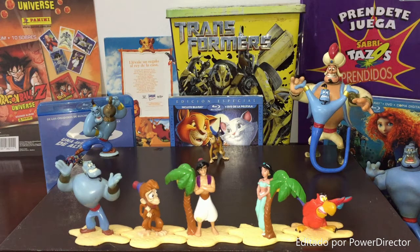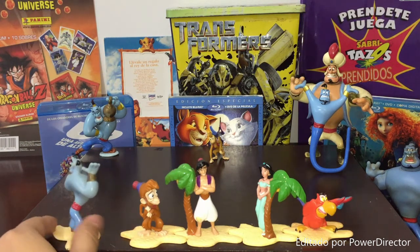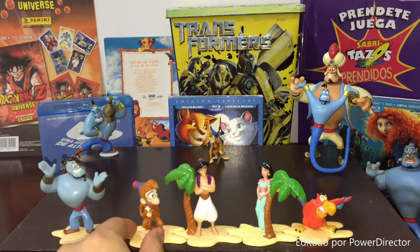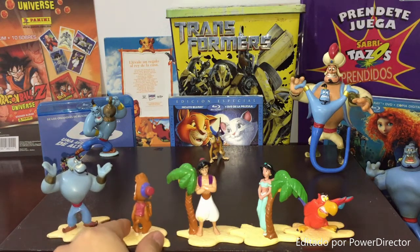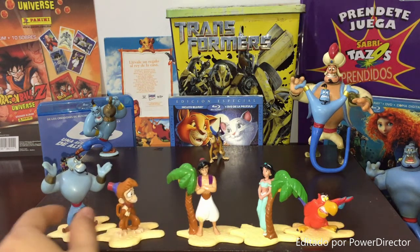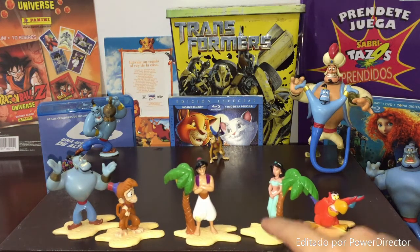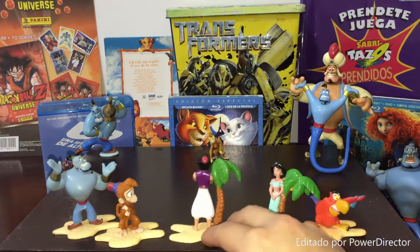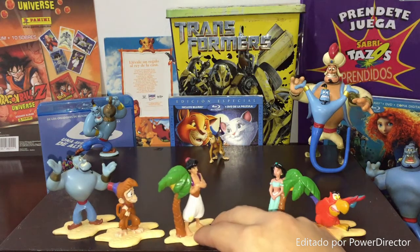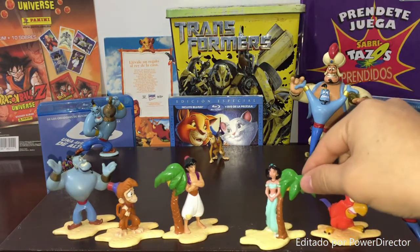Hay que comenzar con la colección que consta de cinco personajes. Aquí a la izquierda tenemos para comenzar al genio, que está muy bien hechecito. Si por ahí puedes ver que está desgastado, es porque pasó una buena infancia a nuestro lado. Por aquí tenemos a Abu, que es el monito de Aladín, en una pose de culpa. En el centro tenemos a Aladín, junto a una palmera, bien cuidadito, con su pose de galán tratando de conquistar a Yasmín, que también está junto a una palmera.